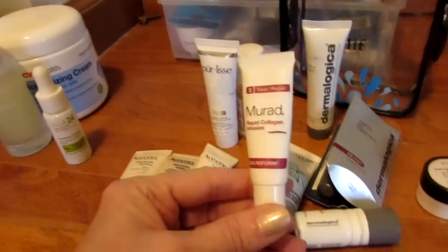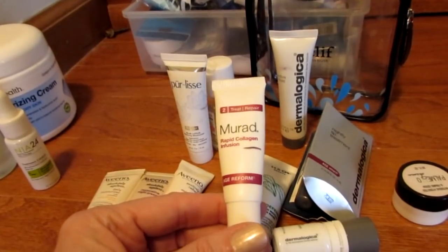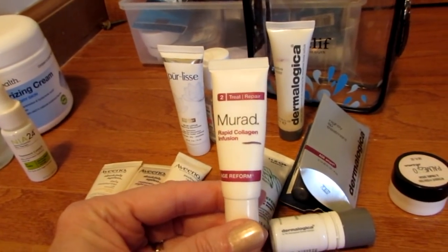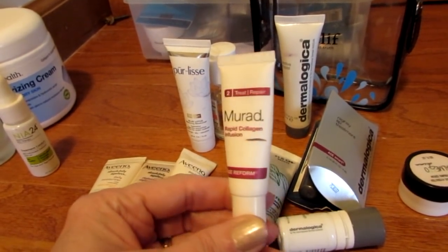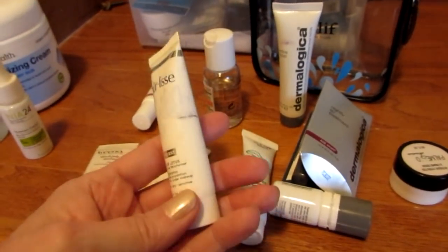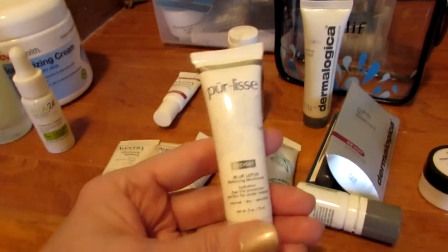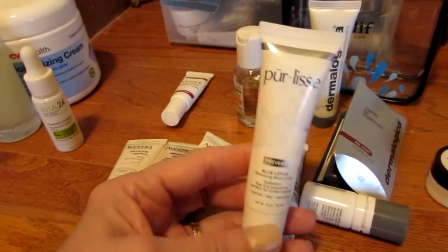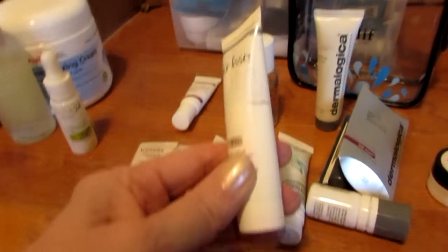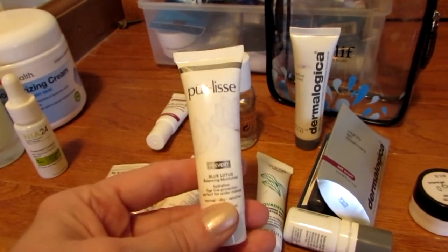I also have this Murad Rapid Collagen Infusion — you can see I put a mark for where I am on this, about halfway. And I have this Pur-lisse where I made a line for where I am. It's pretty full — about half — but I love this cream.